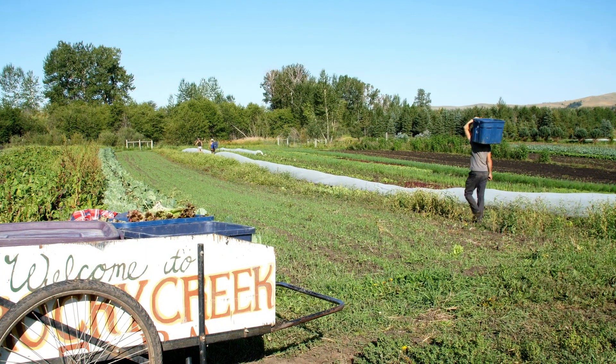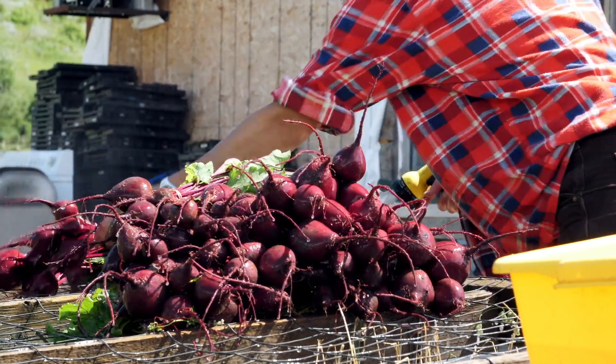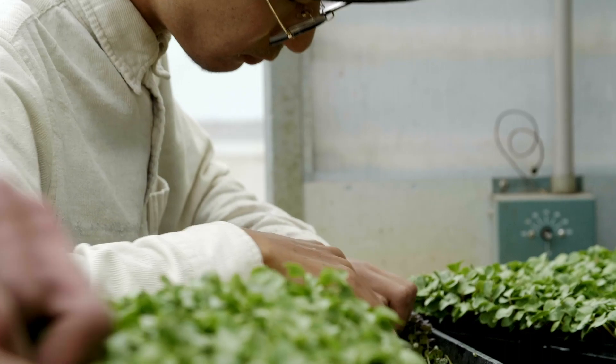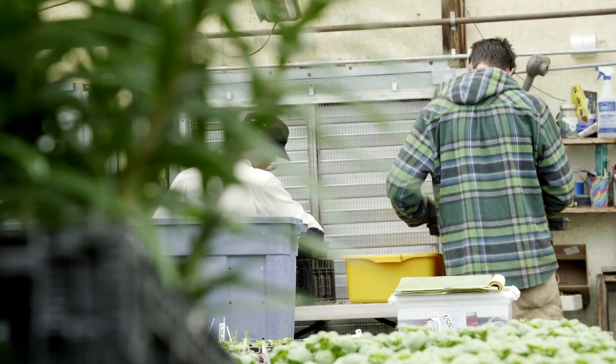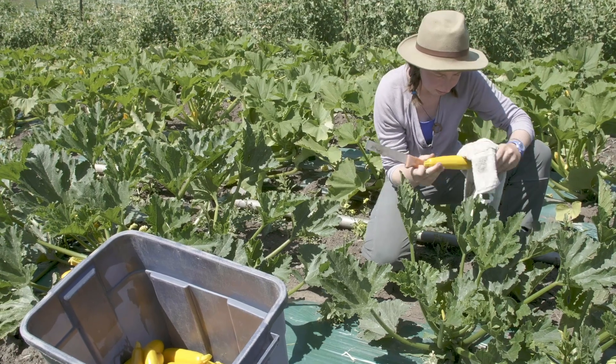We grow a wide diversity of crops. We focus on salad greens and lots of baby root crops — carrots, beets, turnips, radishes, and things like that. We also have a robust greenhouse production as well, growing microgreens on a year-round basis and lots of seasonal vegetables.